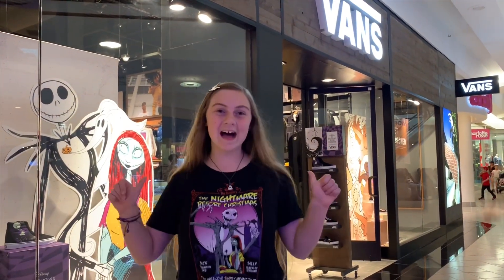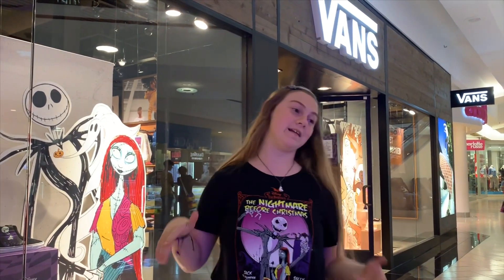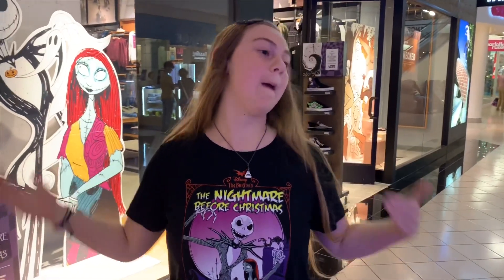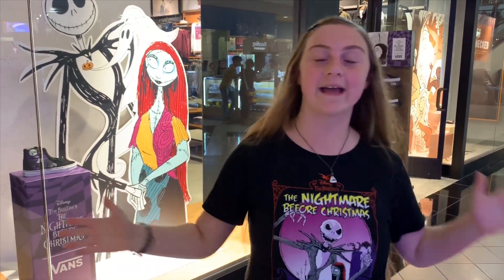Hey guys! Today I'm at the mall at Vans because they just dropped a new Nightmare Before Christmas line and I'm so excited. If you're getting a hint from my shirt, I love Nightmare Before Christmas. Me and my friends love it — we were talking about it before I came here. It's just my jam. So let's go in and check out this new collection.